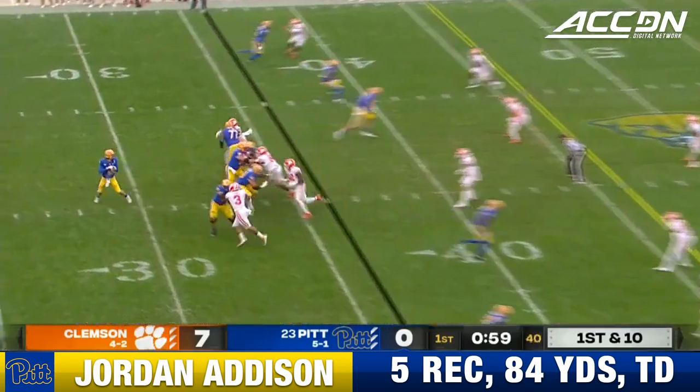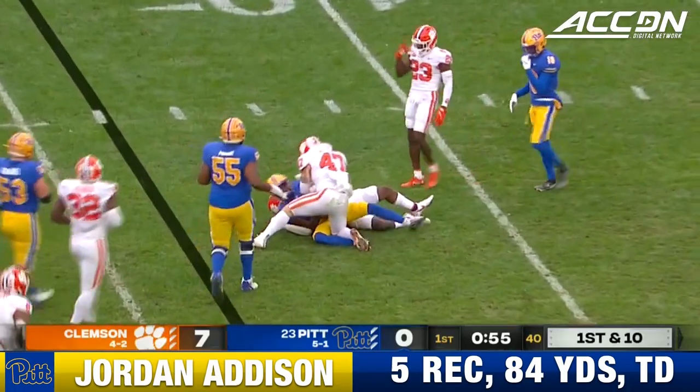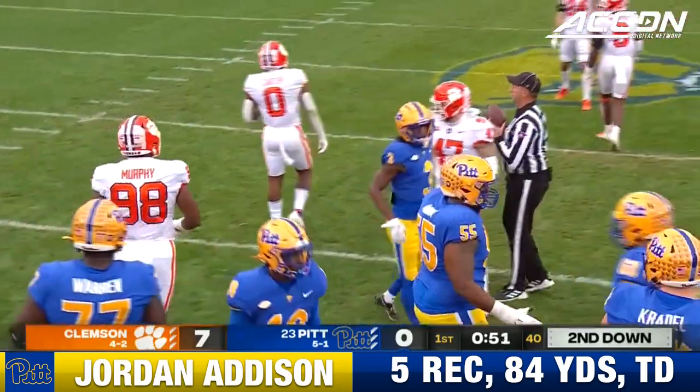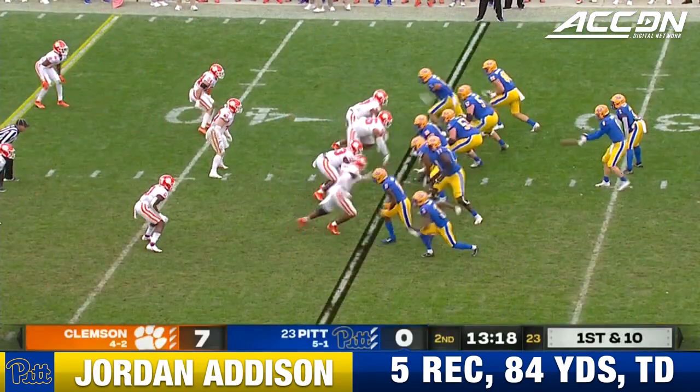They give versatility to this offense. 11-yard gain, under a minute to go in the opening quarter. Pickett on target to the 40-yard line. A gain of four on a completion to Jordan Addison. Pittsburgh, they need a couple chunk plays in their offense.